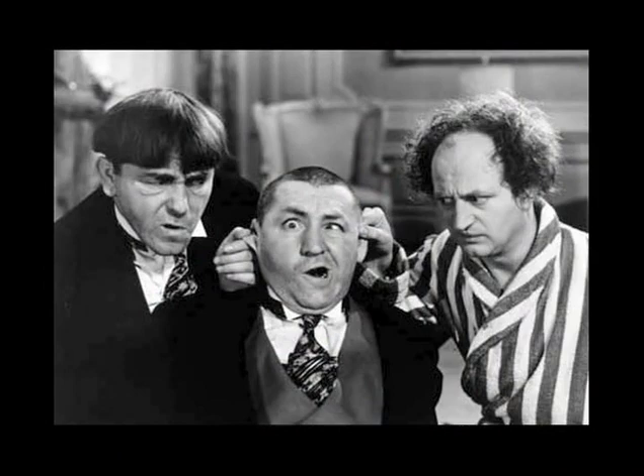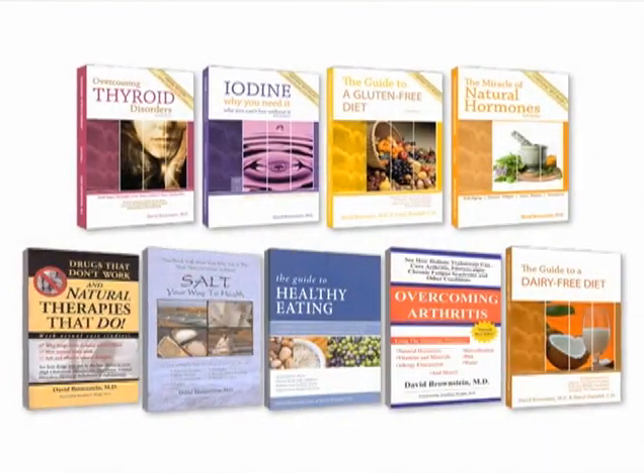But if we toss Drs. Howard, Fine, and Howard out of the mix, and you start learning about salt, you'll realize that you need to add iodine to your diet and take an unrefined salt. Here's my book, Salt's Your Way to Health.